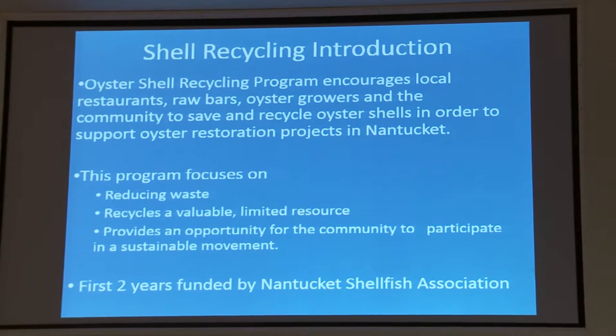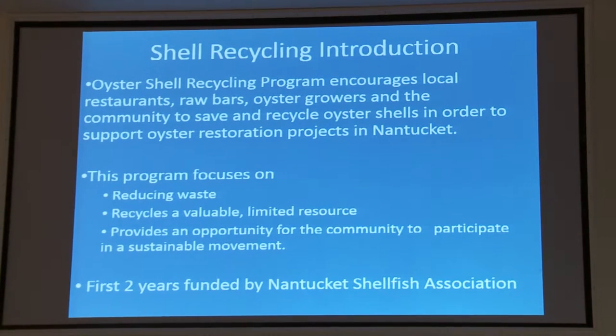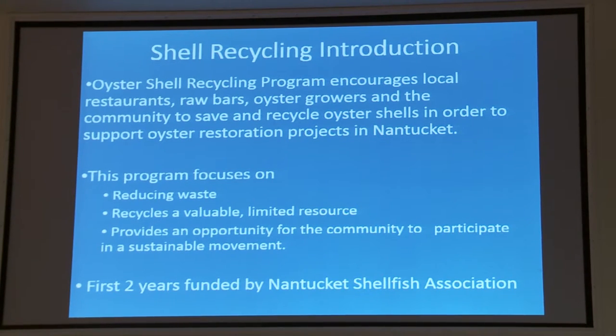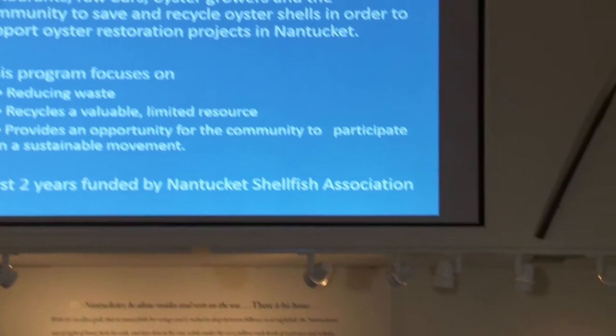The Oyster Shell Recycling Program encourages local restaurants, raw bars, oyster growers, and the community to save and recycle oyster shells to support oyster restoration in Nantucket Harbors. It focuses on reducing waste — instead of throwing shells in the trash and the landfill, we're saving the shell. It recycles a valuable, limited resource; because so many years of people throwing out oyster shell, it's really hard to find now and expensive to purchase. It also provides an opportunity for the community to participate in a sustainable movement — by eating oysters at a participating restaurant, you are eventually putting out habitat for oysters to grow on and help the ecosystem in Nantucket waters.